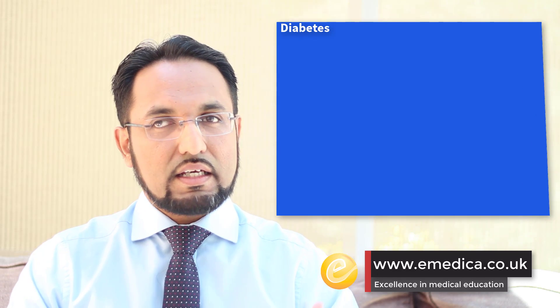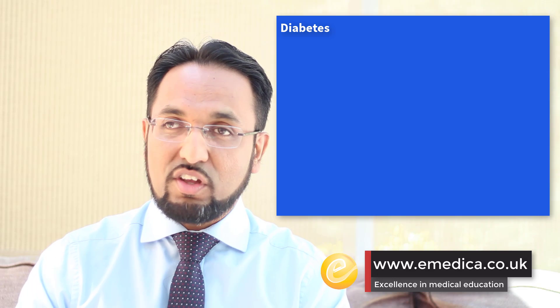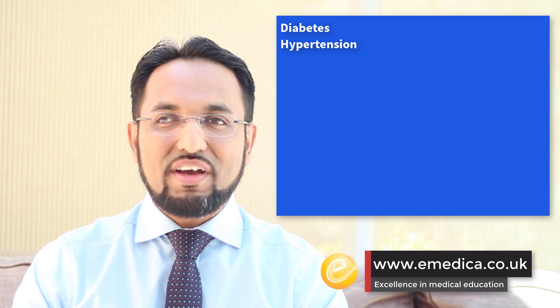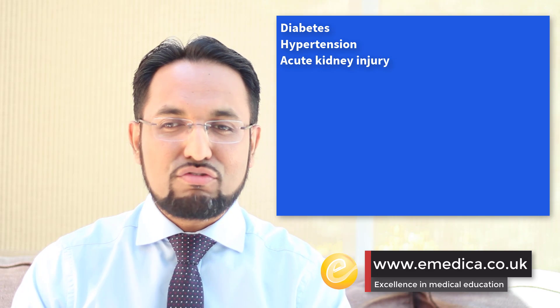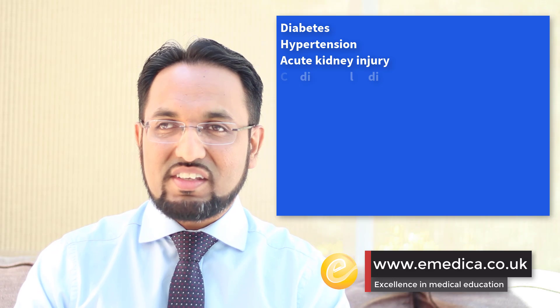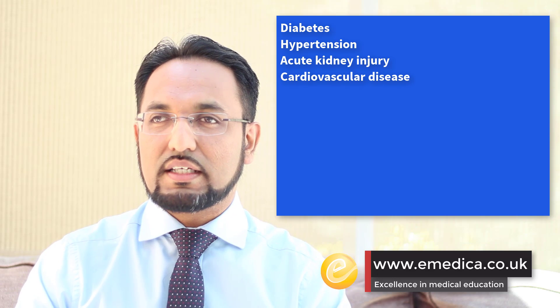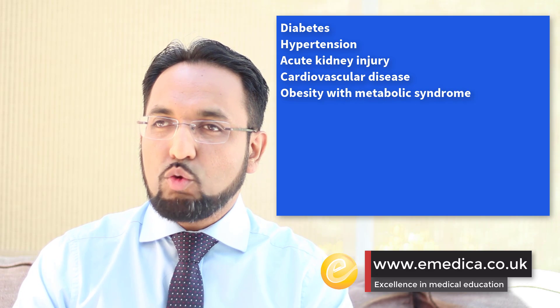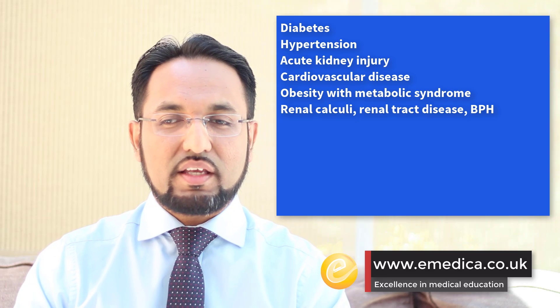What the NICE guidelines say is that it's not worth doing population level screening, but targeted screening for patients who are in at-risk groups is worthwhile. The kinds of patients we should be targeting for testing with eGFR creatinine would be anyone with diabetes, whether it's type 1 or type 2, anyone with hypertension because they're at high risk, people who've had an acute kidney injury or a history of acute kidney injury, and established cardiovascular disease — so ischemic heart disease, chronic heart failure, stroke — that kind of thing. Obesity, but only if they have metabolic syndrome.